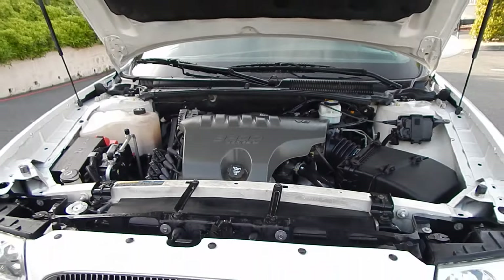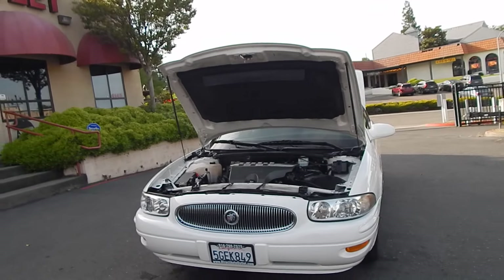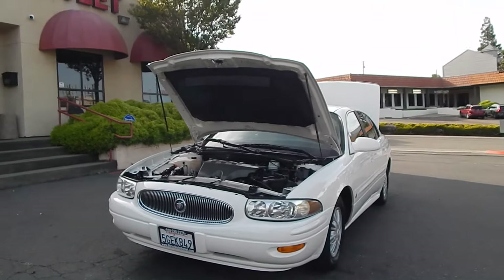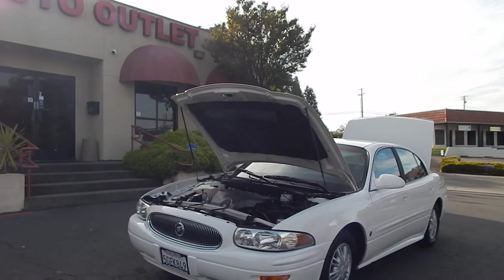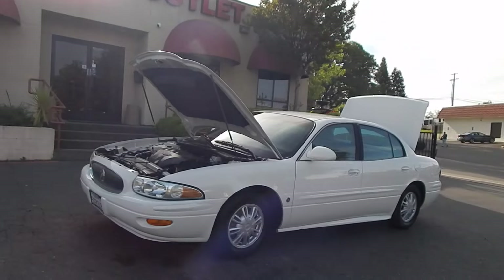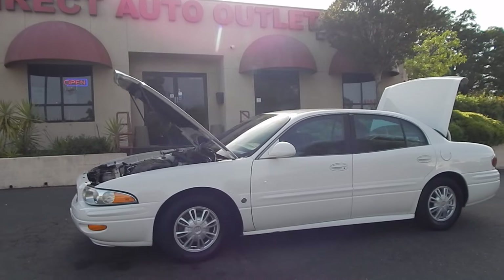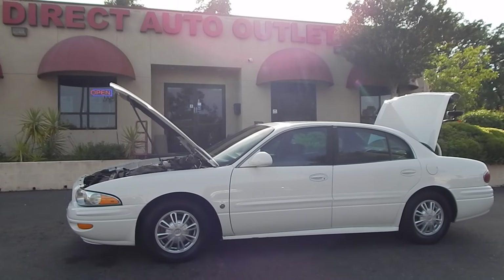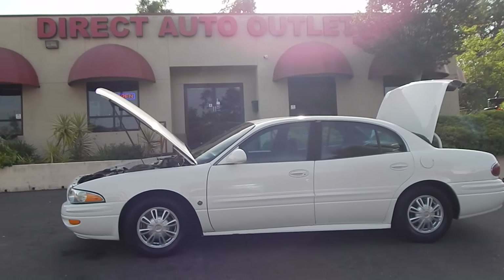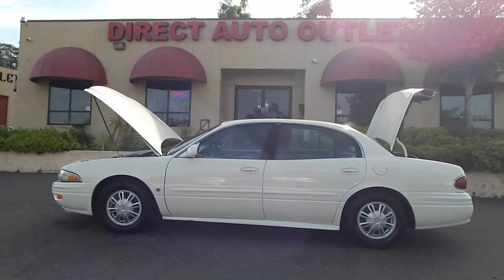Folks, if you've enjoyed this video, please slam that like button, give us a thumbs up, and subscribe to our channel — we would love to have you. If you hit the bell notification icon, you will be notified of all our future videos so you won't miss a beat. We will be doing a complete test drive video of this vehicle as soon as I conclude this one, where I'll be jumping inside, taking it for a spin, putting it through its paces, and taking you along for the ride — so make sure you join us for that.